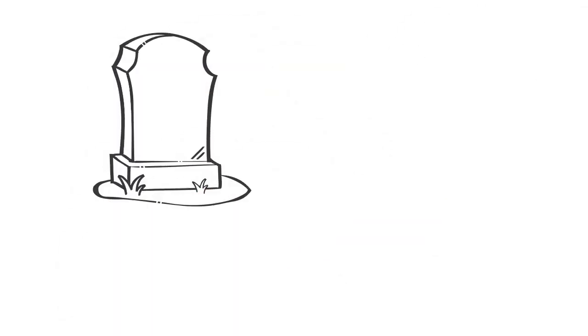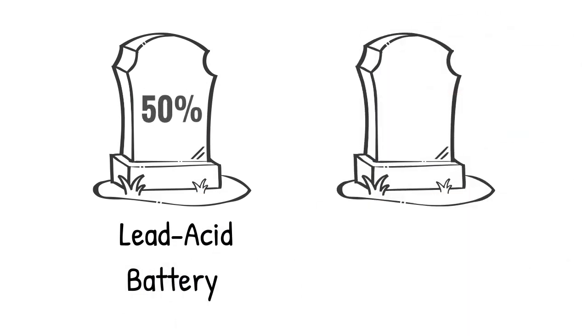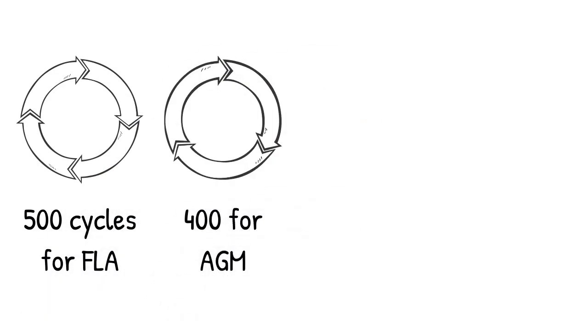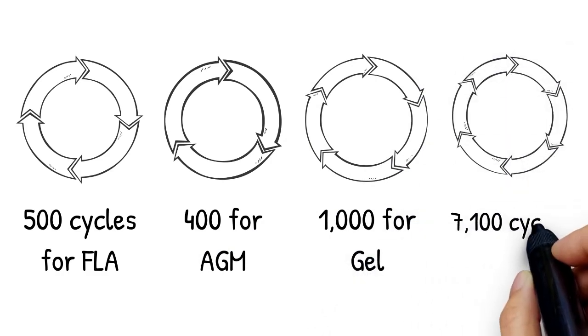First we have to look at the lifetime in terms of the number of cycles until end-of-life. Let's take end-of-life to be when a lead-acid battery fails to deliver 50% of its initial capacity, and 70% for a lithium battery. The estimated cycle life of each battery: 500 cycles for FLA, 400 for AGM, 1,000 for gel, and a whopping 7,100 cycles for lithium.